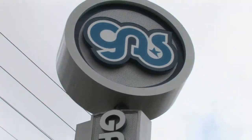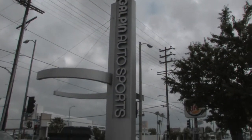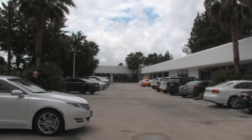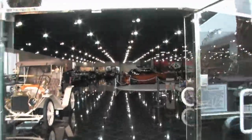Grab your belts, pull them tight — we're about to get the show started. Welcome everyone to the Galpin Auto Sports Museum, one of the best private collections you'll ever see. I'm going to get my friend Dave Shutton here to talk about some of these beautiful cars. Let's go take a peek. Come on, Dave.